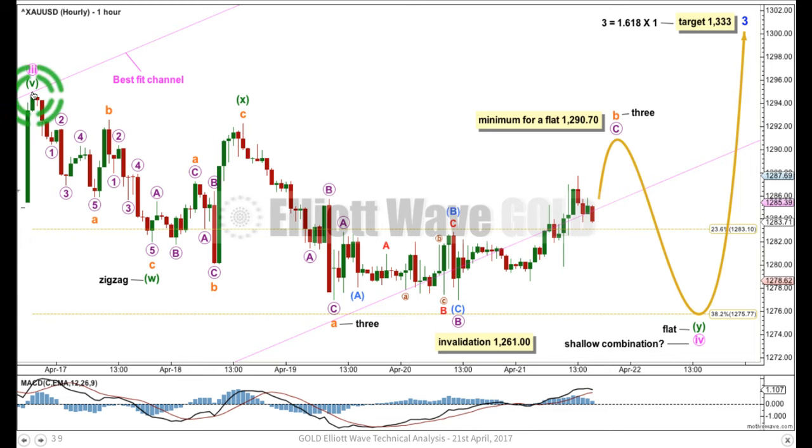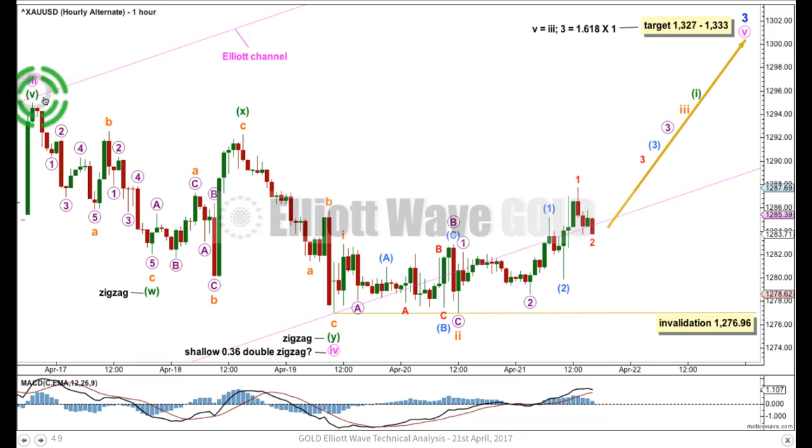Let's look at another option for minute wave four. It's all the same to this point, and now what if it's possibly complete here as a double zigzag? The only way I can see this downward movement fitting as a complete corrective Elliott wave structure is as a double zigzag. The problem here, and the reason why this is an alternate, is that minute wave 2 — the counterpart to minute wave 4 — also really only fits as a double zigzag. Alternation, though, is a guideline, not a rule. It's almost always seen but not always. Occasionally, second and fourth waves may take the same structure.